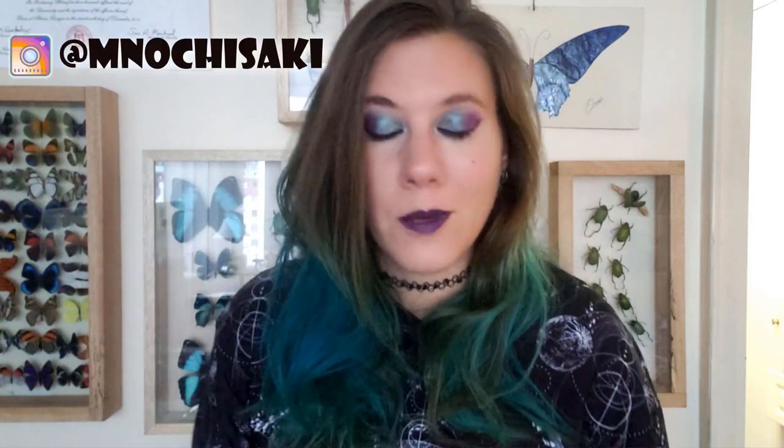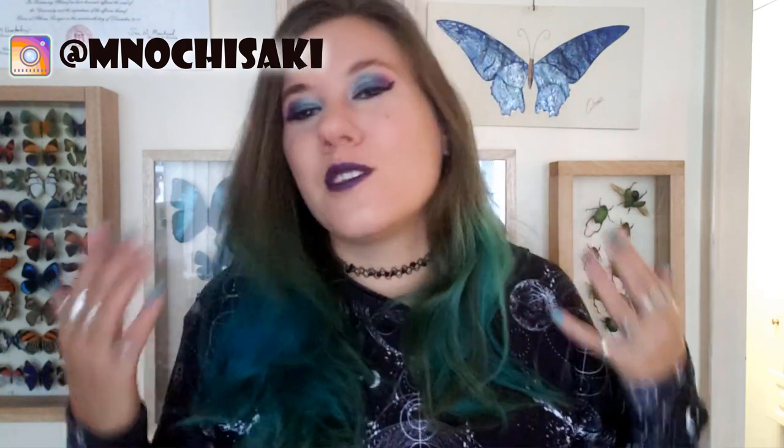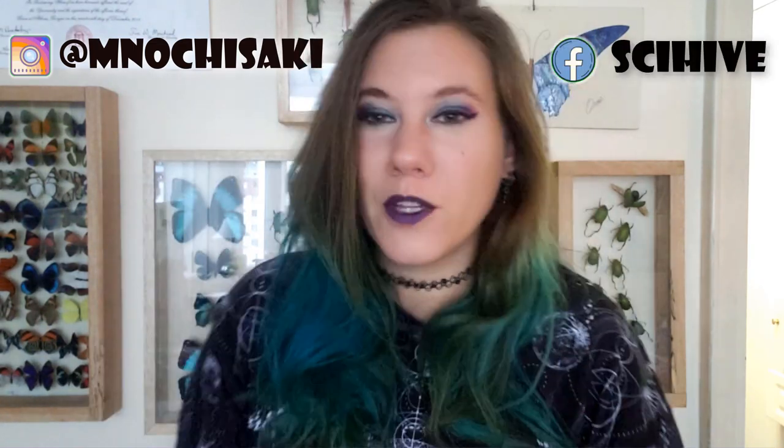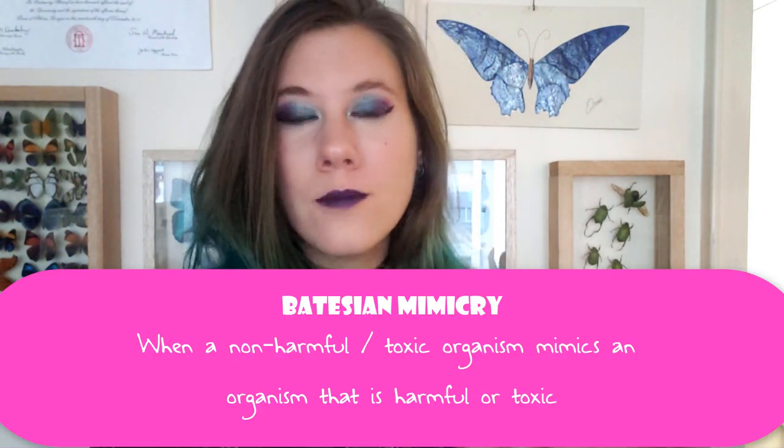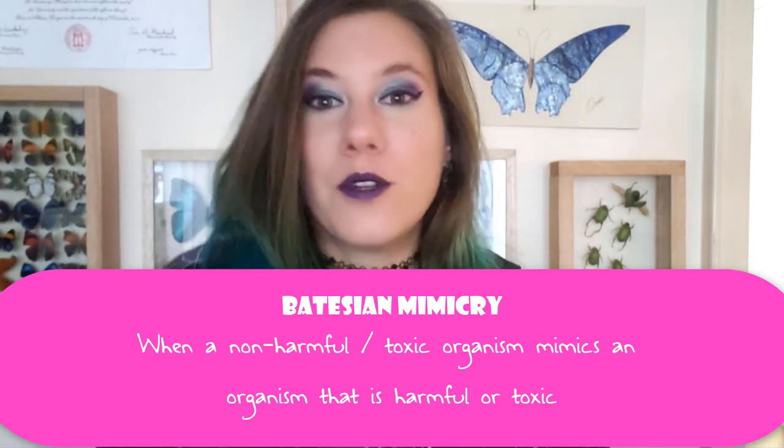Thank you so much for hanging out with us today. I hope to have you back sometime. Well, my love bugs, I hope you enjoyed hanging out with Matt as much as I did. If you want to follow Matt, you can follow him on his Instagram — I use photos from his Instagram in these videos, so giving him support would be really nice. You can also find him inside the Sci-Hi, which is my Facebook entomology learning community, linked in the description below. As our entomology word of the day — Batesian mimicry is when a non-harmful organism mimics an organism that is harmful, mainly just for protection and to scare predators. I will see you next week!